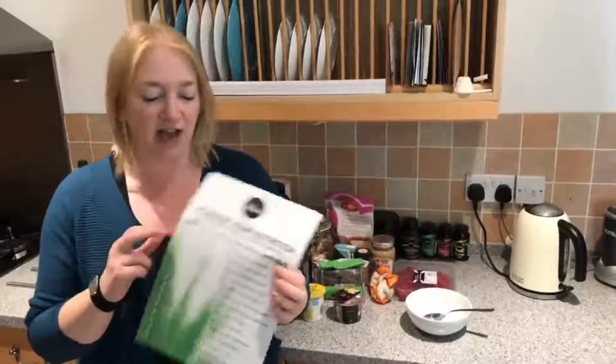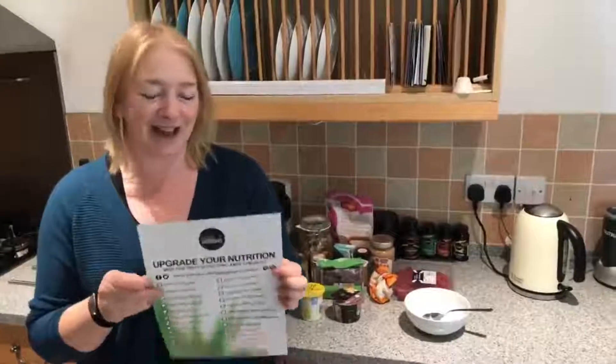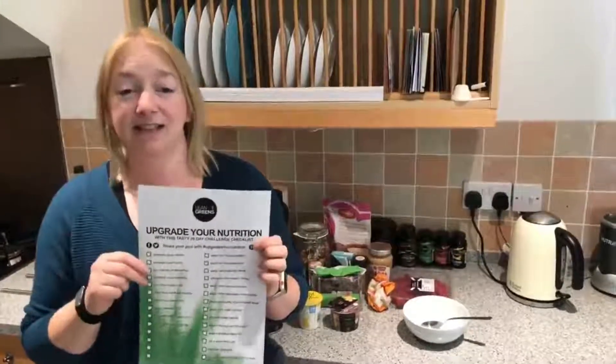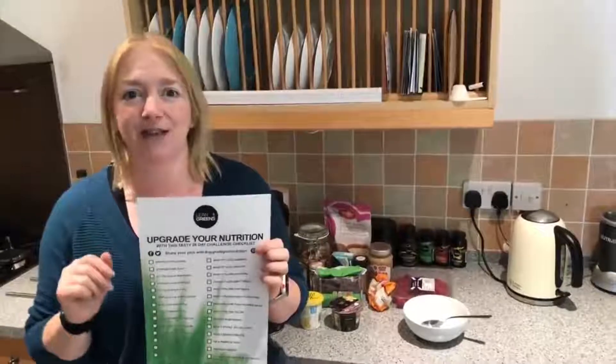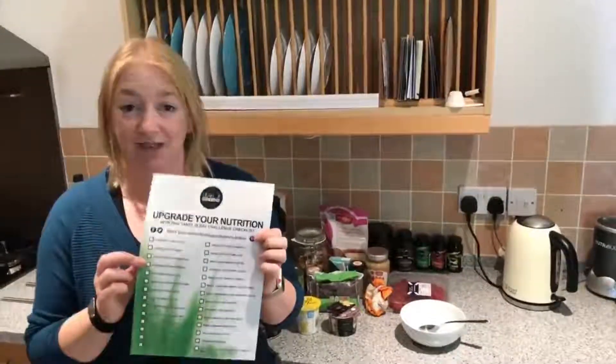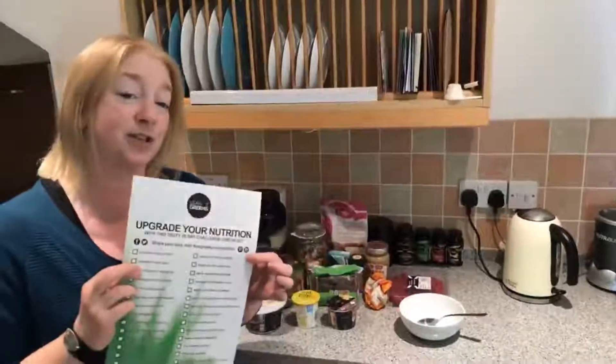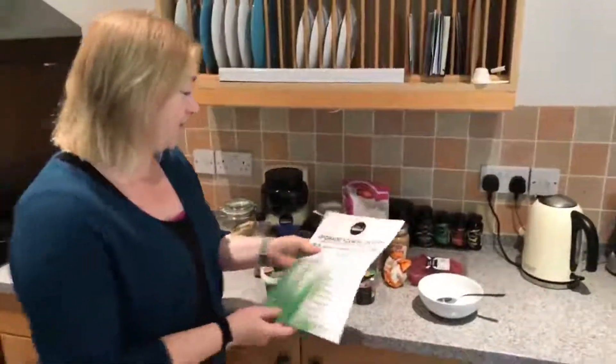If you'd like the guide, just pop a comment below this video and we'll send it over to you. You can play along and share what you're doing. You don't need to do the same challenge we do every day — you can pick anything on the guide, have a go, send us a photo, and send us a recipe. Use hashtag 'upgrade your nutrition.' So today we are talking about different ways to upgrade your yogurt.